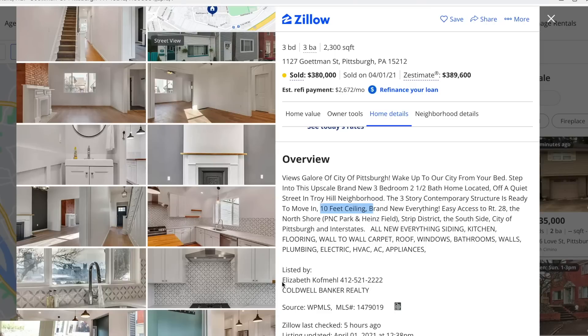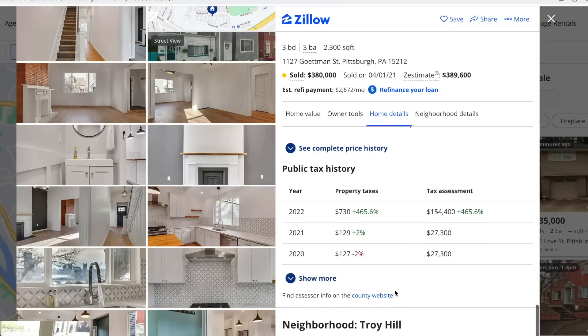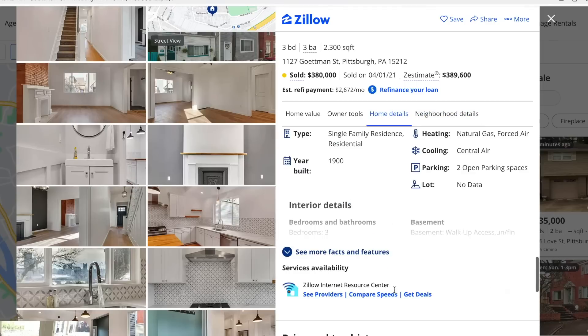I'm actually going to call this agent — Elizabeth — it's just down the street. Let's take a quick look at the price history. They started at $425K, dropped to $399K, eventually sold for $380K. That was a pretty good time in the market. So I'm going to reach out to her now.